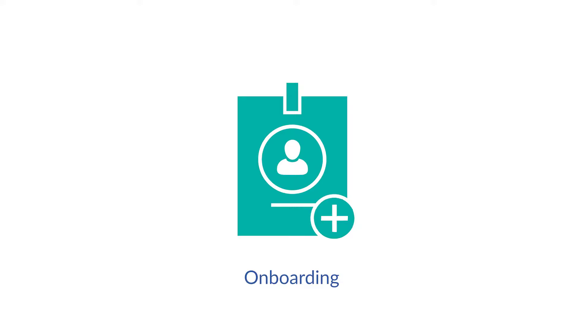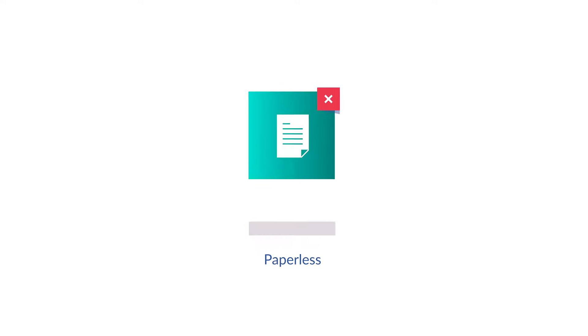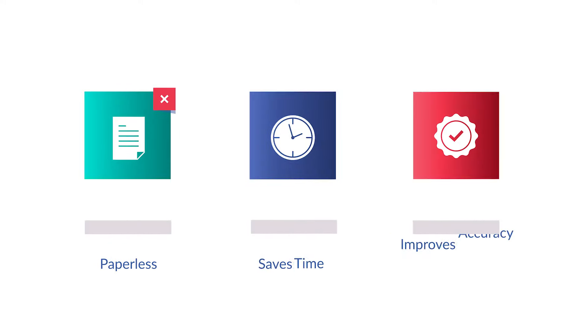Onboarding makes getting new hires up and running faster and easier. It's paperless too, which saves time and improves accuracy.